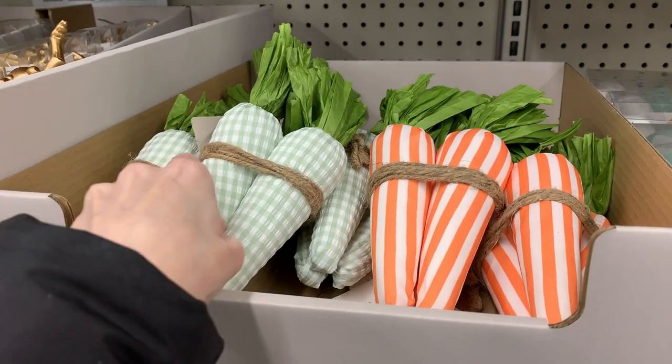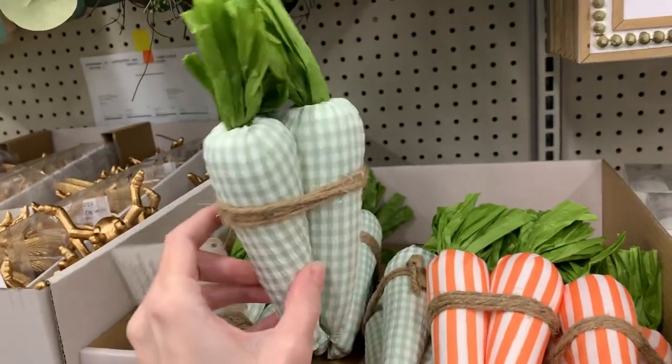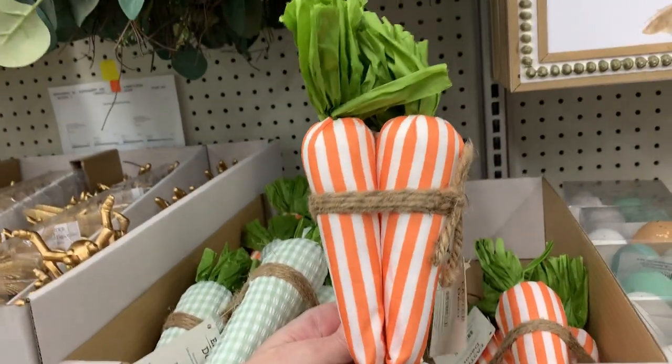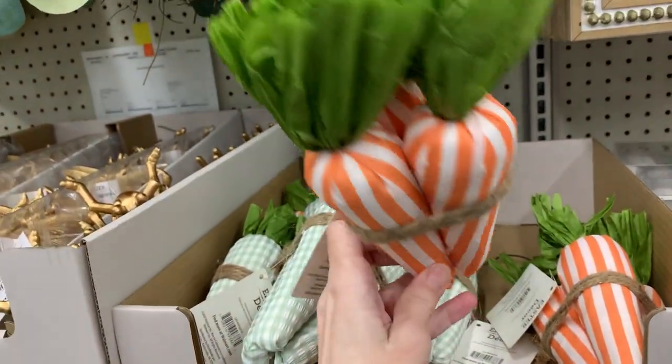These are cute fabric carrot bundles. The bottom is fabric and I think the top is made of paper actually. There are three in each set, with a couple of different patterns — you can choose from the pretty green and white gingham or the orange and white striped.